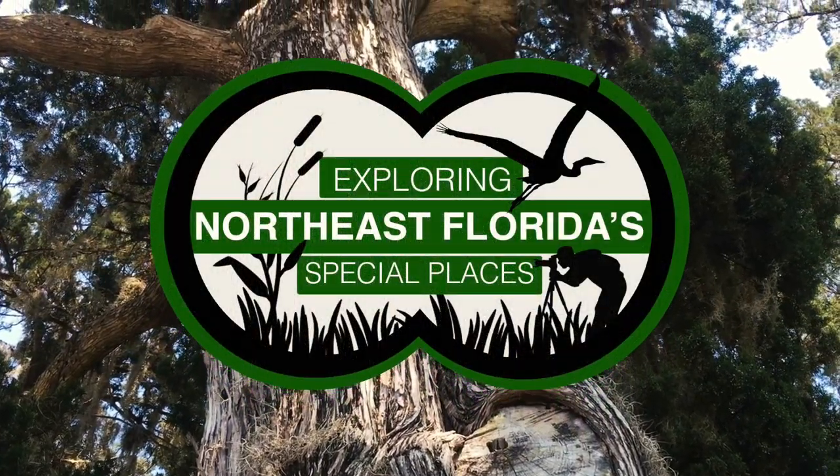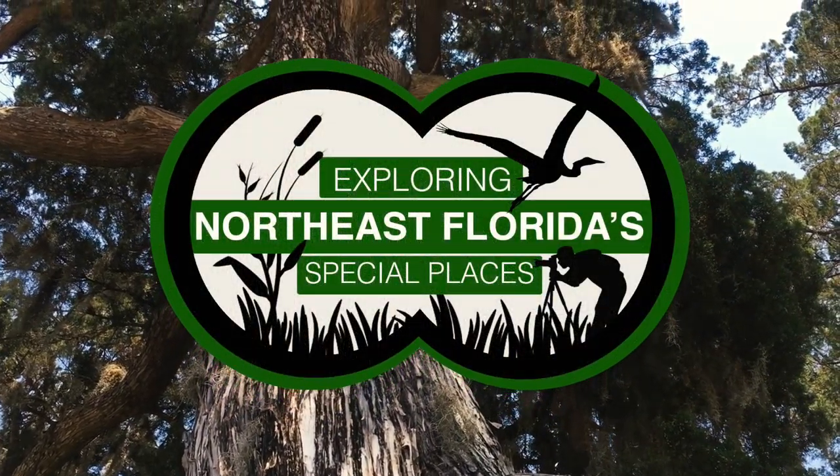For this episode, I'll be exploring Kingsley Plantation, located on Fort George Island.